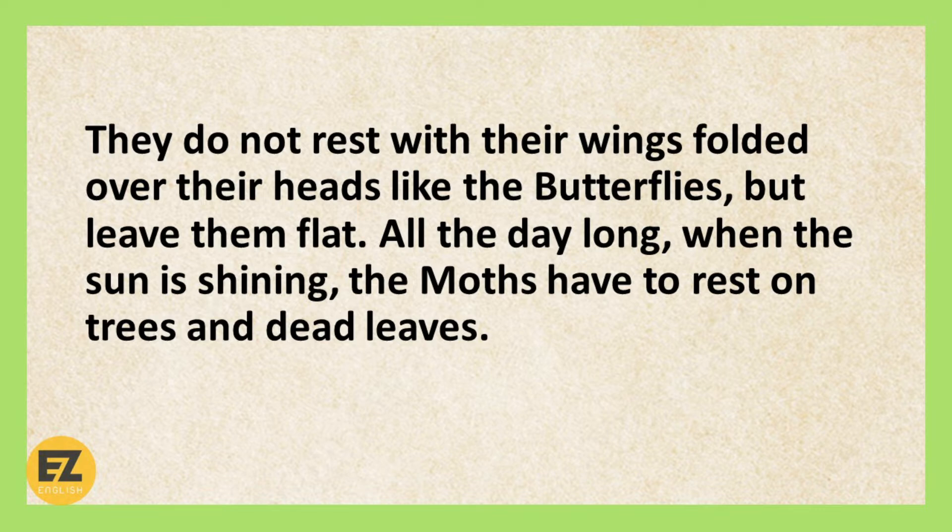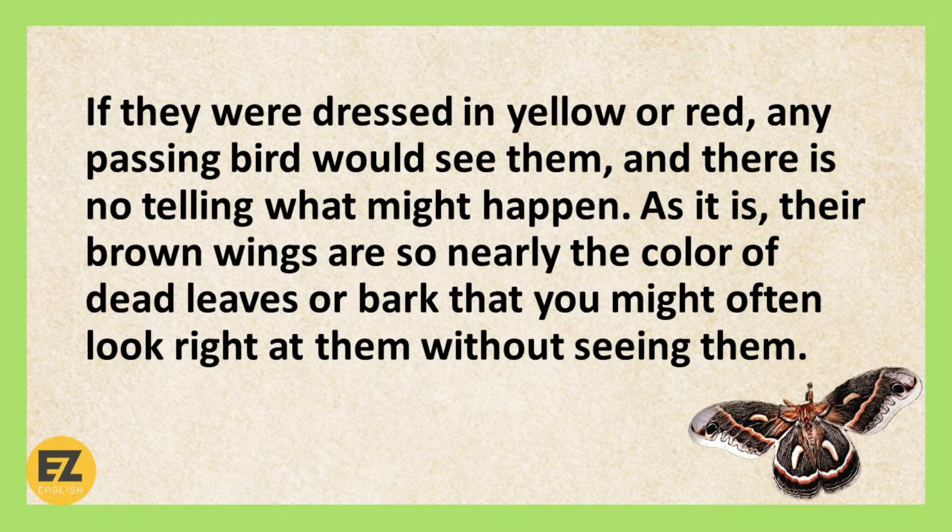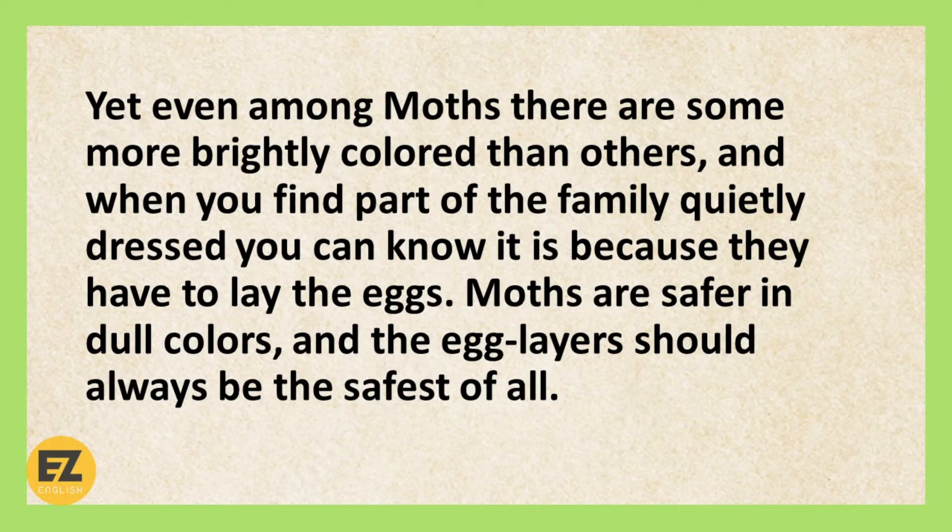All the day long, when the sun is shining, the moths have to rest on trees and dead leaves. If they were dressed in yellow or red, any passing bird would see them, and there is no telling what might happen. As it is, their brown wings are so nearly the colour of dead leaves or bark that you might often look right at them without seeing them. Yet, even among moths, there are some more brightly coloured than others, and when you find part of the family quietly dressed, you can know it is because they have to lay the eggs. Moths are safer in dull colours, and the egg layers should always be the safest of all.